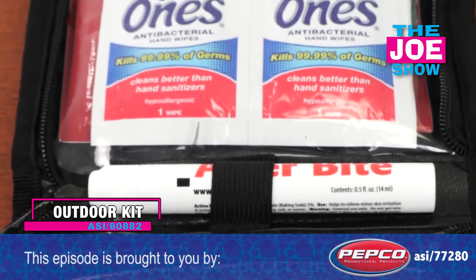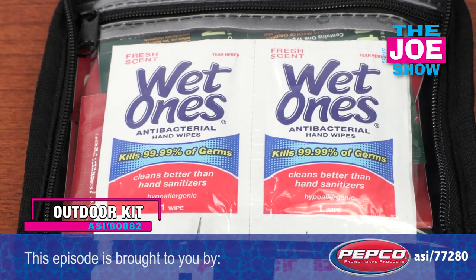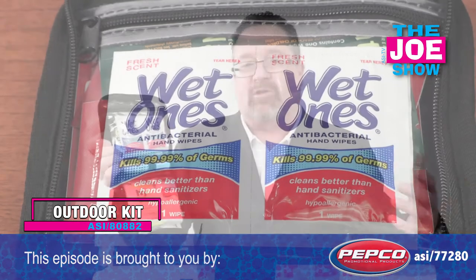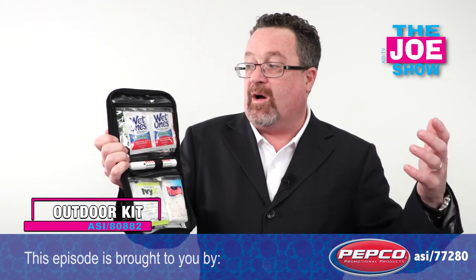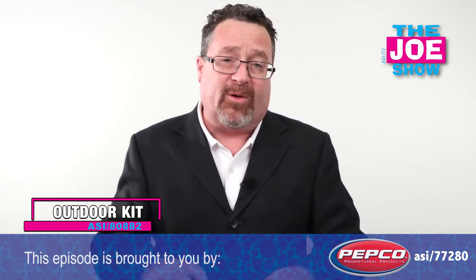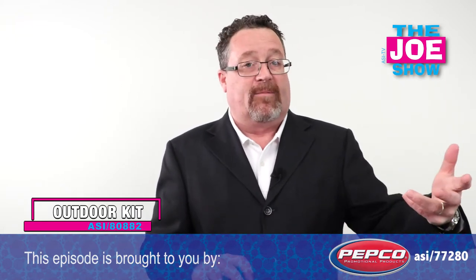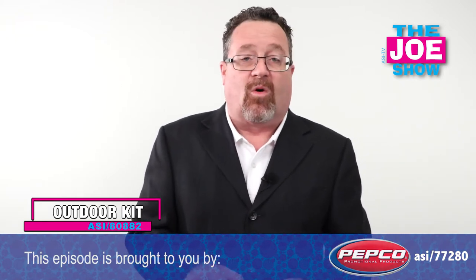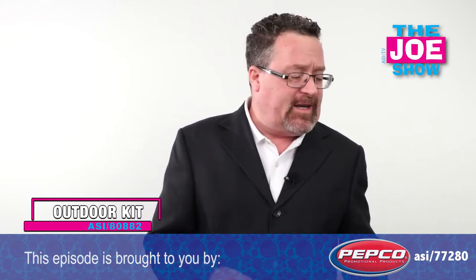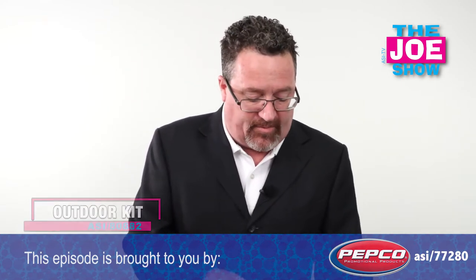You've got some wet wipes, a stick for if you get bit by an insect — you can put it on and get some soothing action. Tissues, poison ivy and poison oak wipes, for a variety of different reasons. It's great for camping-themed promotions and for anyone who enjoys the outdoors, whether they're hiking, biking, jogging, or walking. It's also a good item to take with you on vacation, whether you're out in the woods or on the beach.